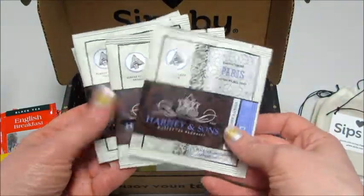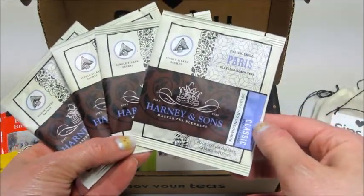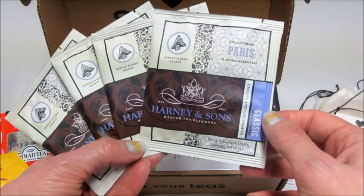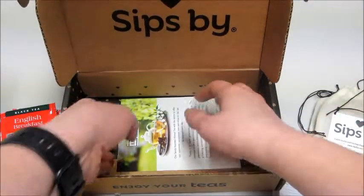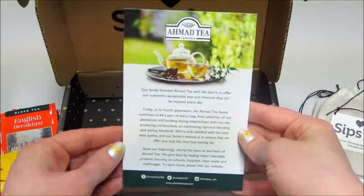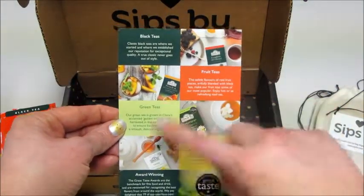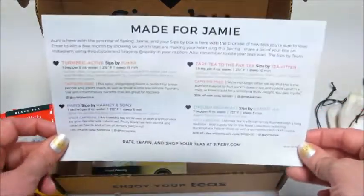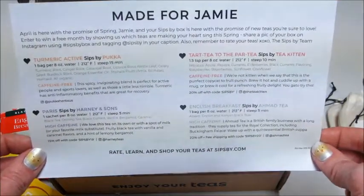And then we have from Harney and Sons four packets of this — it says it's just a classic specialty blend. There's also a little insert for that first brand of tea with a bit more about their company and the types of teas they sell, which is very cool. So if you guys would like to sign up for a subscription, I'll put a promo code below, and as always, thank you so much for watching — bye guys!